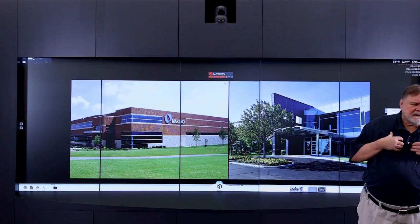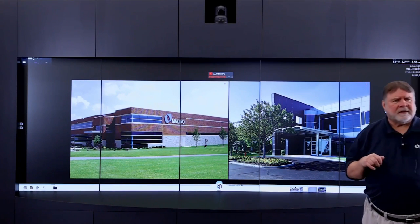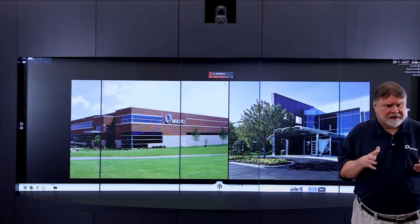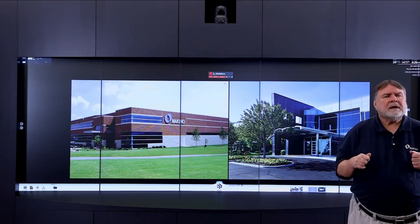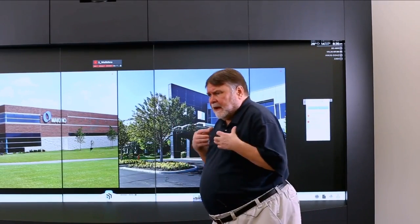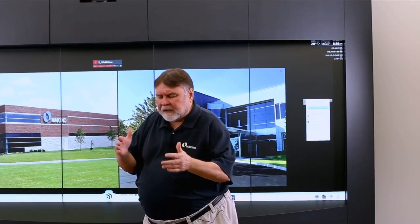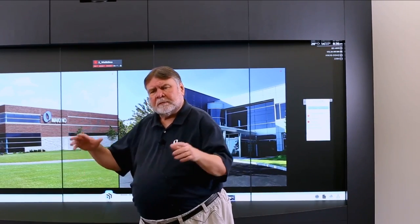I'm coming to you today from one of two Experience Centers at Makino's Mason headquarters — that's the building on the right. We also have two more Experience Centers in Auburn Hills, Michigan, just north of Detroit. These Experience Centers allow us to get together with you for a personal, very focused, private, confidential meeting.